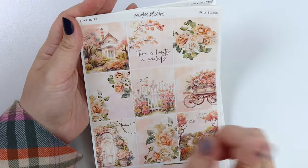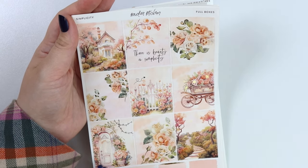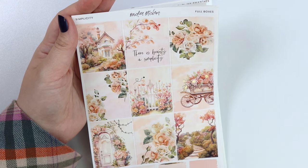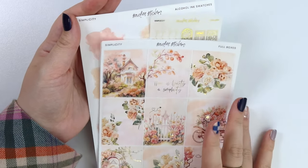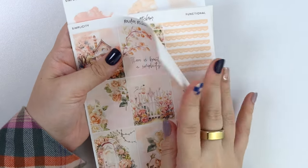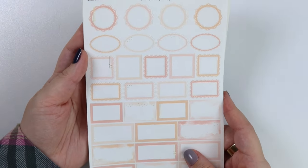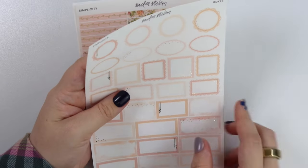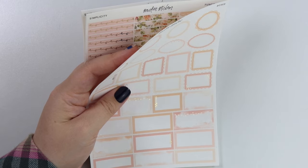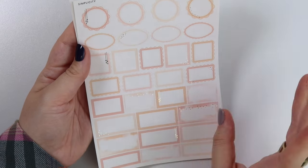Here's the Simplicity kit. You have some little flower petals with the quote 'there's beauty and simplicity.' There's a little fence, a wagon, a doorway with some foiled string lights, and a path with these really beautiful trees — I love the foliage around this, it's almost making me feel like a sunset. Here is the boxes page — you can definitely see all the peachy colors. A big difference from the January mystery is that this one is a little more monotone, whereas January pulled green in.